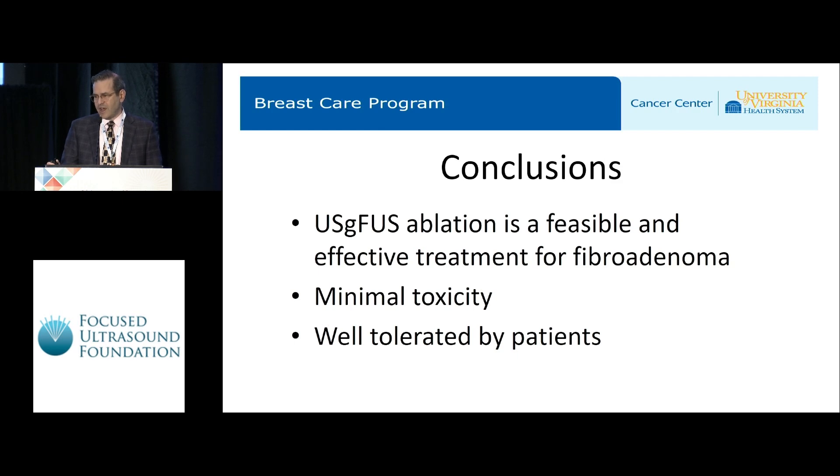We conclude that ultrasound-guided focused ultrasound ablation is feasible and an effective treatment for breast fibroadenoma. It has minimal toxicity, is very well tolerated by patients, and is easy to administer. Thank you for your attention.